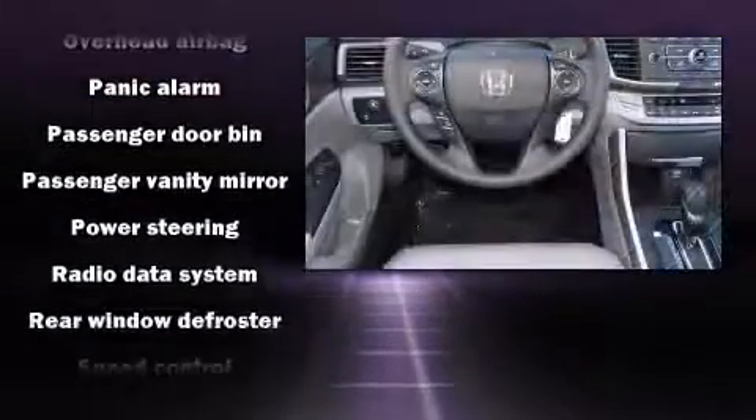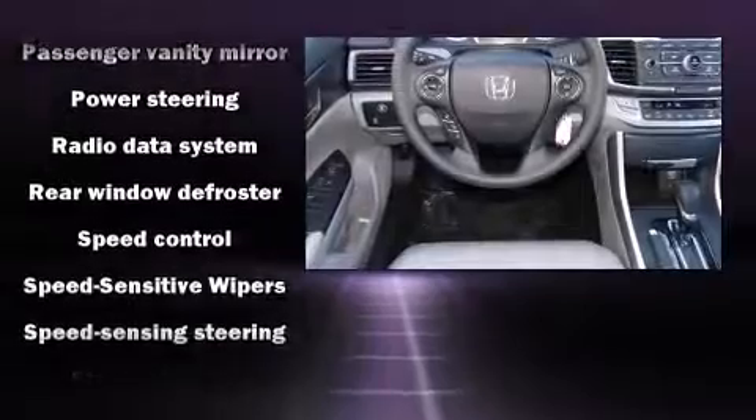Four-wheel disc brakes with ABS are also included. For added security, Dynamic Stability Control supplements the drivetrain.